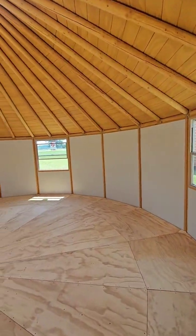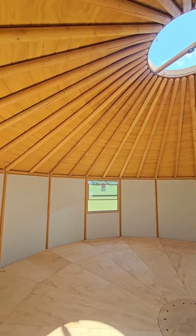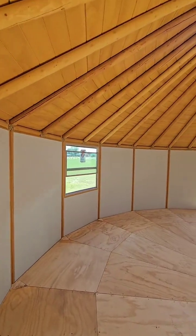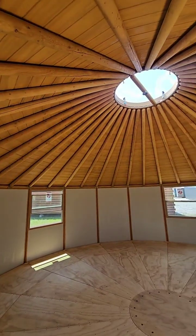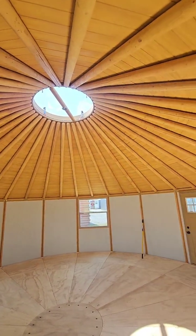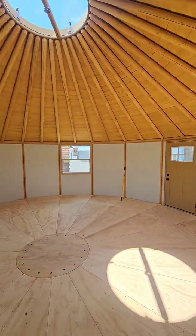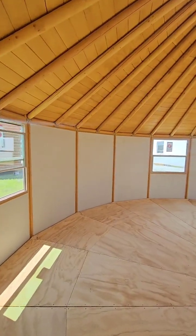Back in the yurt — this is 25 feet in diameter, just shy of 500 square feet. This thing is huge. This would make a beautiful pool house — I didn't even think about that. Yoga studio, pool house — beautiful. This would make a beautiful studio.